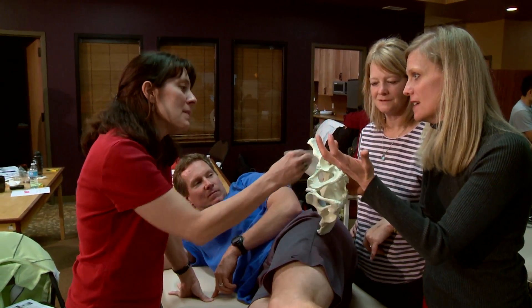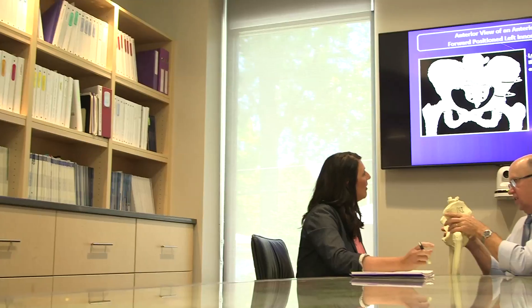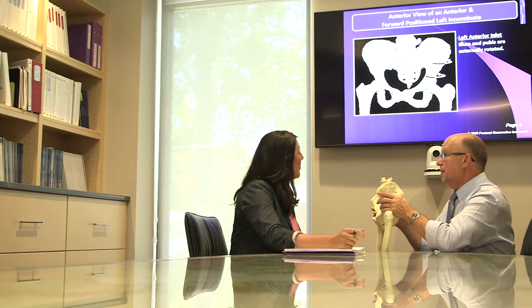PRI's credentialed professionals are helping establish reproducible, outcome-based programs to assist those with biomechanical, respiratory, and neurological functional limitations.